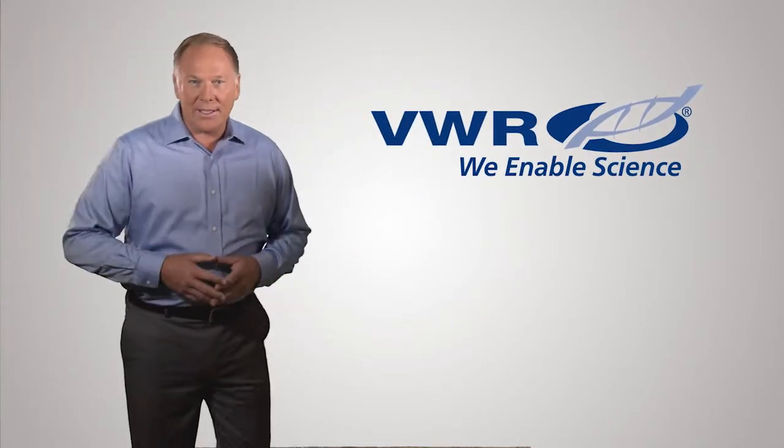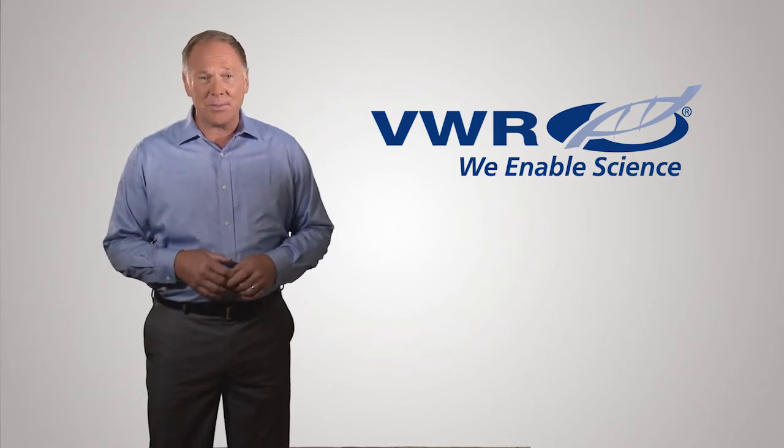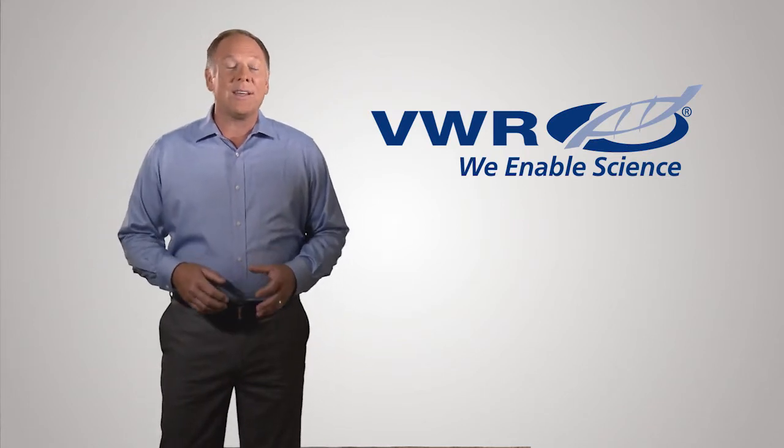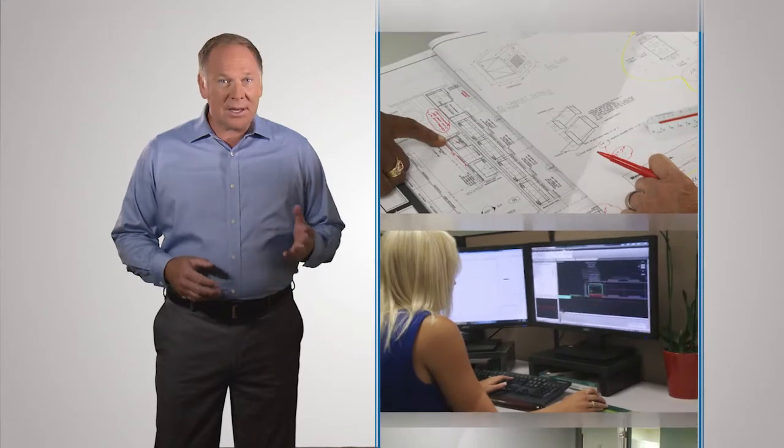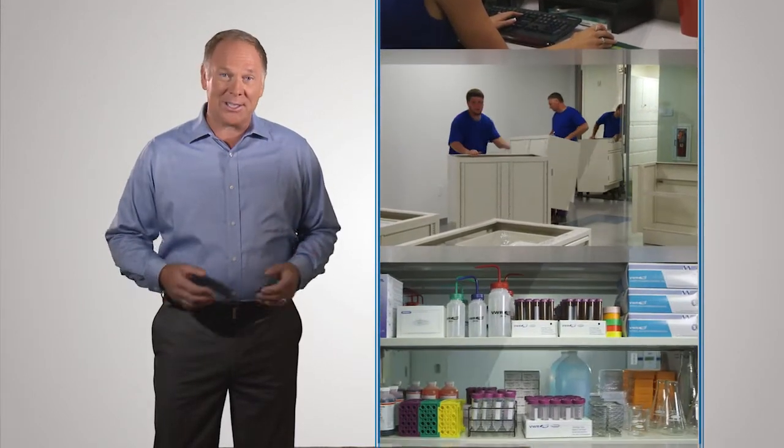Have you ever tried to put a new lab together and realize just how complex and time-consuming it is to implement? VWR is the solution. VWR can design, deliver, install, and supply your lab quickly and easily.